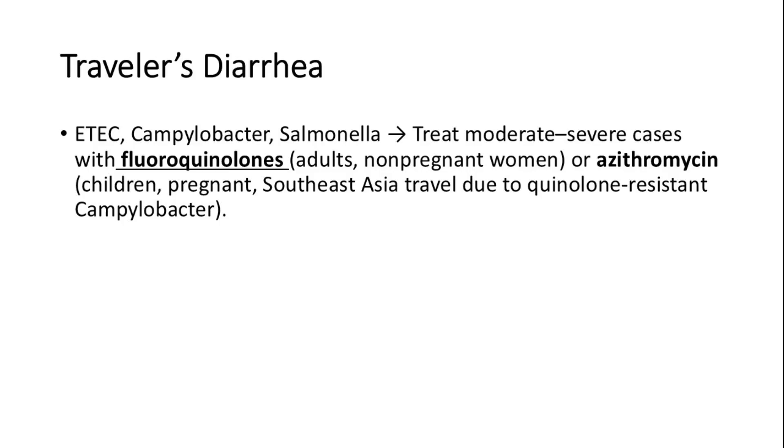Traveler's diarrhea is often caused by bacteria like ETEC, Campylobacter, and Salmonella. For moderate to severe cases, treatment options include fluoroquinolones for adults and non-pregnant women, or azithromycin for children, pregnant women, and travelers to Southeast Asia, where quinolone-resistant Campylobacter is prevalent.